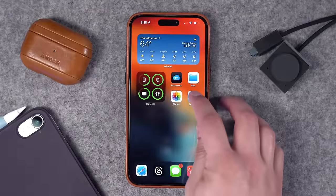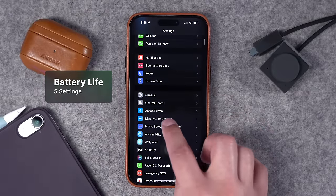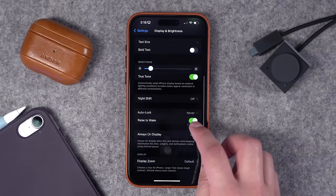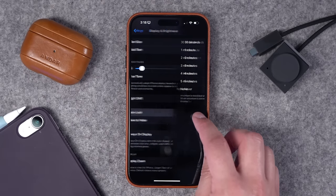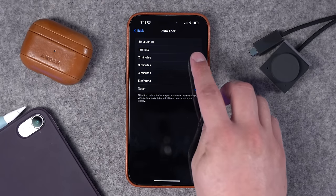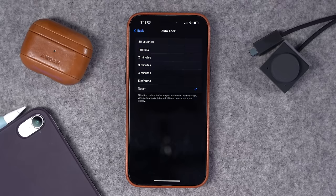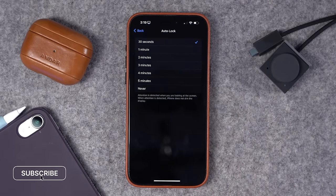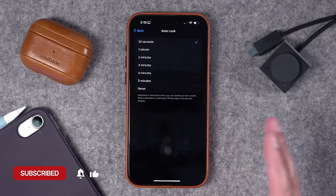First, let's change some settings to get better battery life on our iPhone. Go to the Settings app and go down to Display and Brightness. If you scroll all the way down, you'll see an option that says Auto Lock. I have this on Never right now because I'm filming a video, but typically I have this on 30 seconds. Your display being on is one of the biggest drains to battery, so typically I leave this on 30 seconds — that means my iPhone will go to sleep after 30 seconds of inactivity.